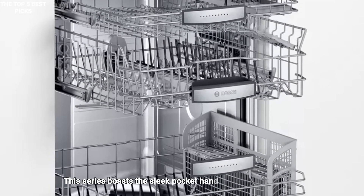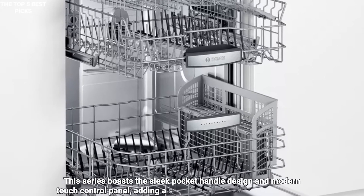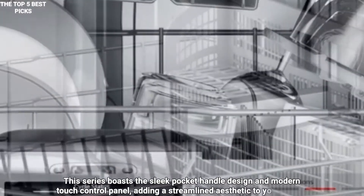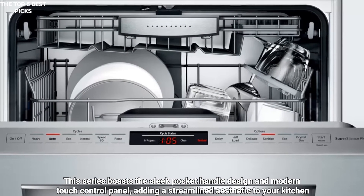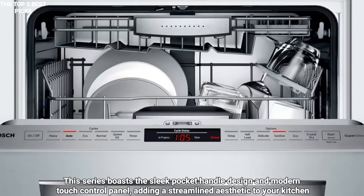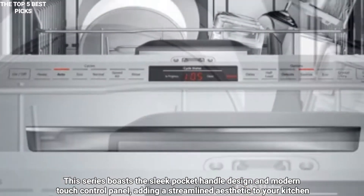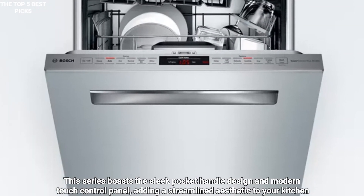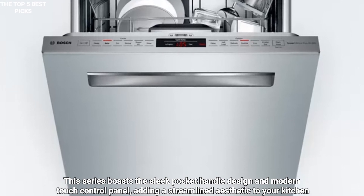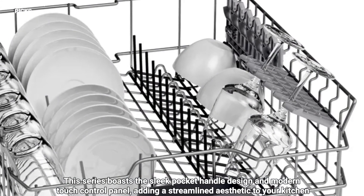This series boasts the sleek pocket handle design and modern touch control panel, adding a streamlined aesthetic to your kitchen. The stainless steel tub offers more durability and easier cleanup than models with plastic tubs. The 40 decibels noise level is one of the best on the market — in fact, very few models can beat noise levels of 38 decibels. Homes where the kitchen blends with the main living space would really benefit from a dishwasher this quiet.